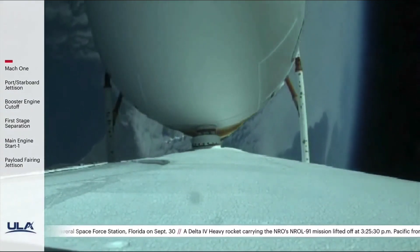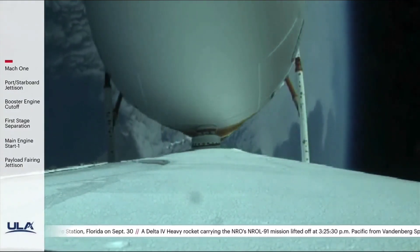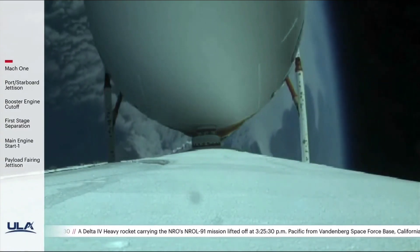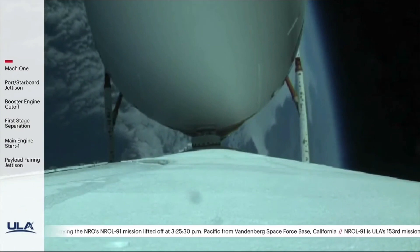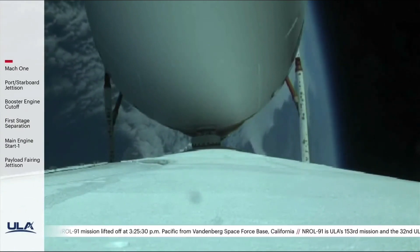Three minutes remaining in the booster phase of flight. The rocket now weighs just one half of what it did at launch, burning propellants at a rate of almost 5,000 pounds per second.